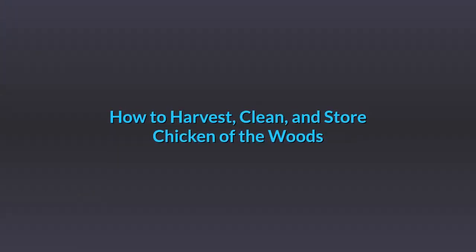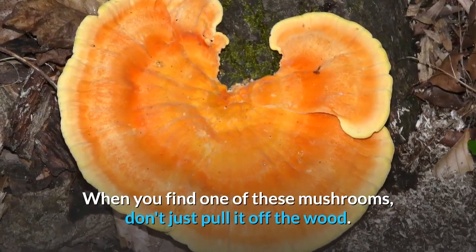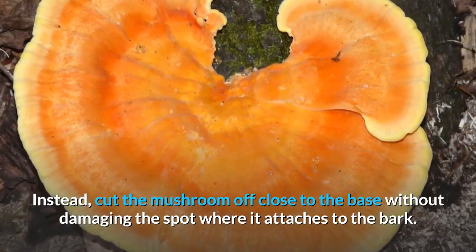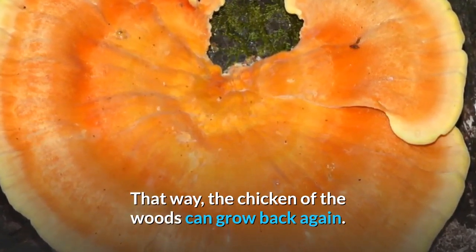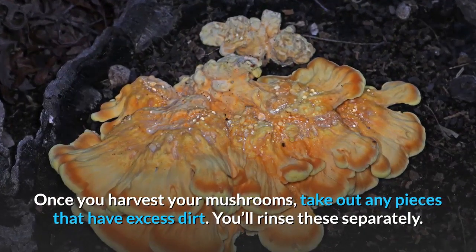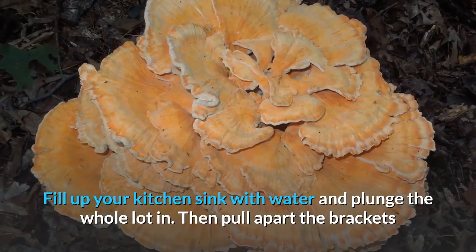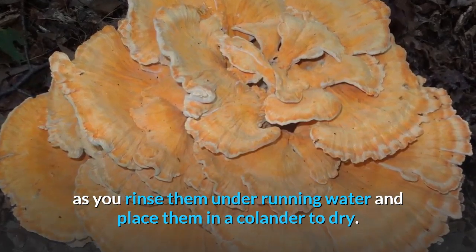How to harvest, clean, and store Chicken of the Woods. When you find one of these mushrooms, don't just pull it off the wood. Instead, cut the mushroom off close to the base without damaging the spot where it attaches to the bark. That way, the Chicken of the Woods can grow back again. Once you harvest your mushrooms, take out any pieces that have excess dirt — you'll rinse these separately. Fill up your kitchen sink with water and plunge the whole lot in. Then pull apart the brackets as you rinse them under running water and place them in a colander to dry.